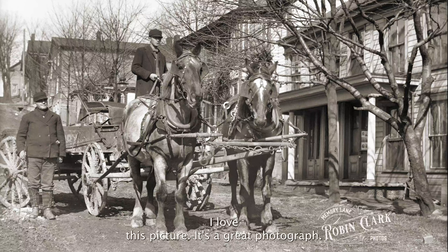I love this picture. It's a great photograph and as I was cleaning it up to get ready to post it, I noticed something interesting.